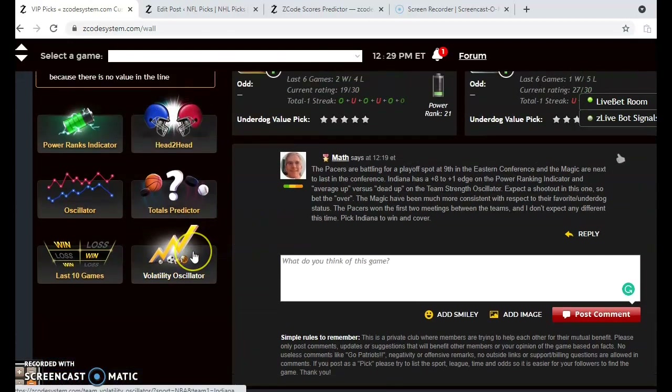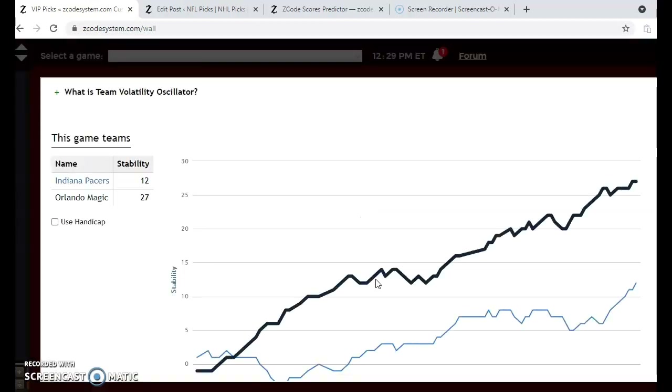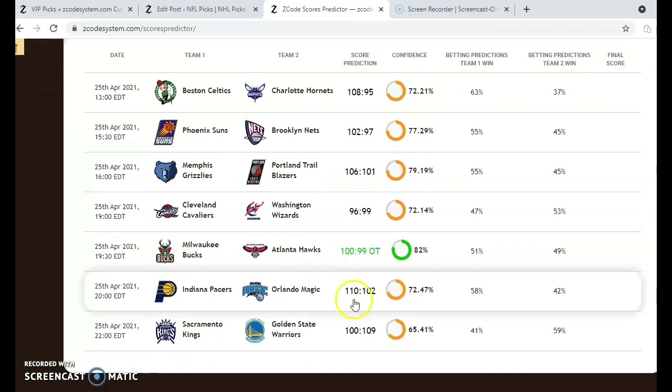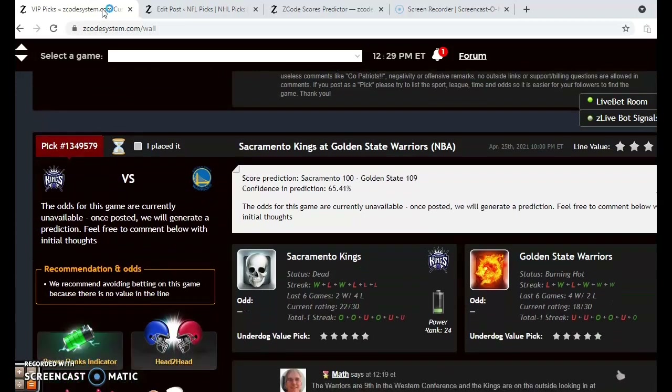Looking at the volatility oscillator for consistency, Orlando is extremely consistent at plus 27 — not because they're good, but because they are performing according to their favorite-underdog status, and in most cases they are the underdog and losing. Looking at the scores predictor, we're predicting Indiana by a 110 to 102 margin with 72% confidence. We will go with Indiana to come away with the win and cover the spread.